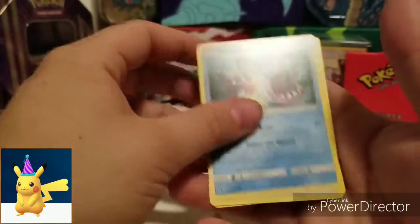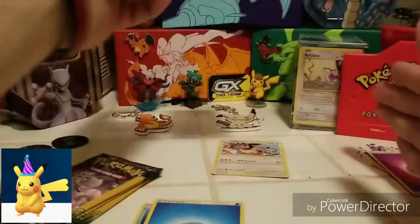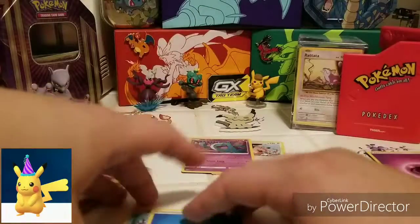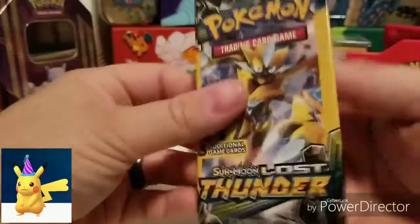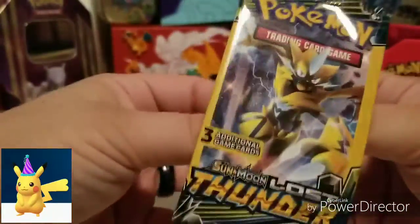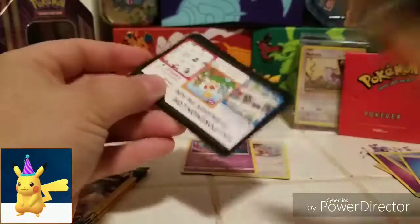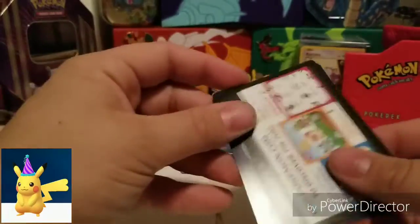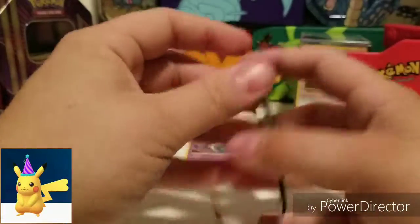We're going to start off with Bruxish, another Energy, and a Wobbuffet, which is a rare. So that's two rares — that's pretty good. Honestly, for Dollar Store booster packs, we got two rares in a row. I'm not going to complain too much. I would like to get some kind of ultra rare from this set and see if we can get anything out of it. So we've got Merrill, Magarna, and a Reverse Holo Skidoo.